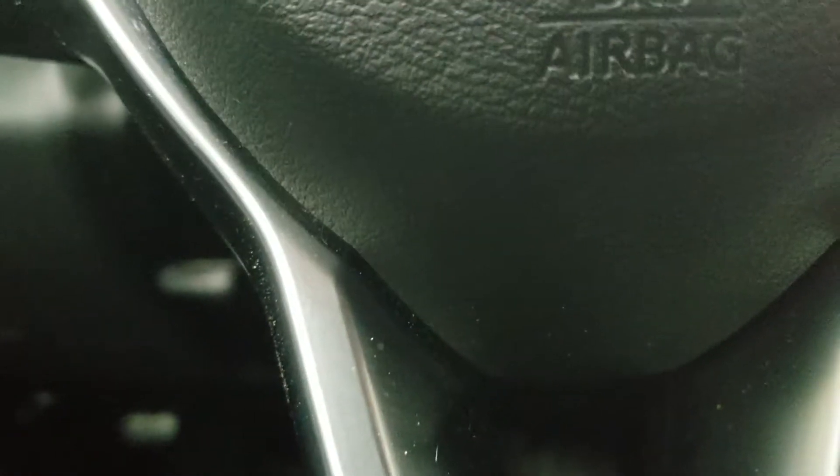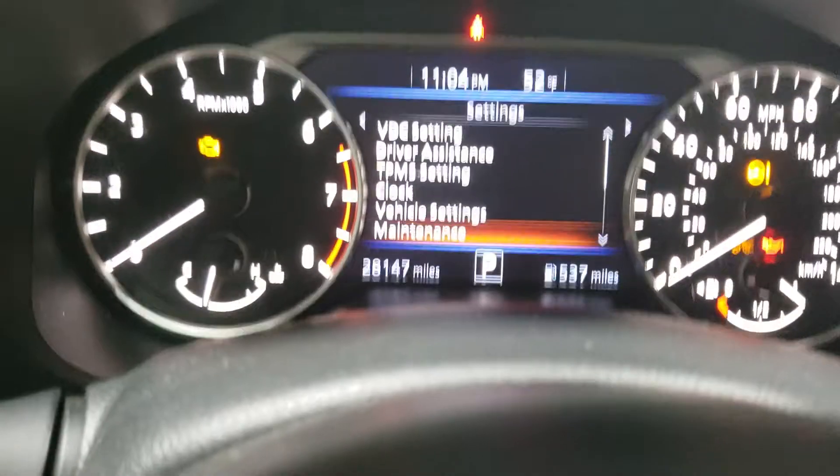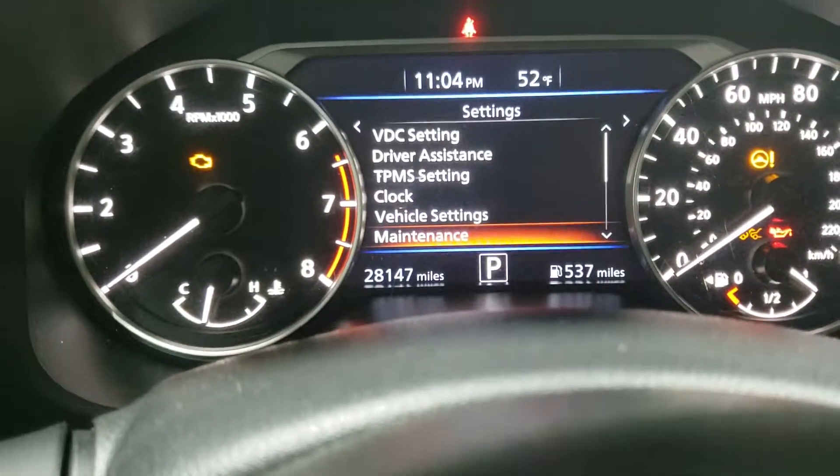This is an update to Nissan's — at least on this model, it's an Altima, it's a 2019. Whenever you need to reset your auto light, I've already done a video on this before, but this time it's a little bit different. They've updated their system.